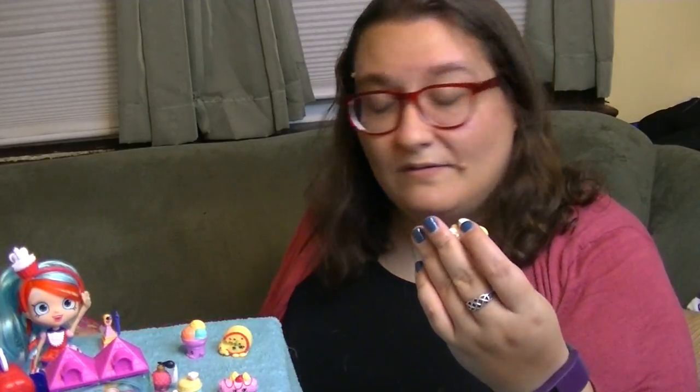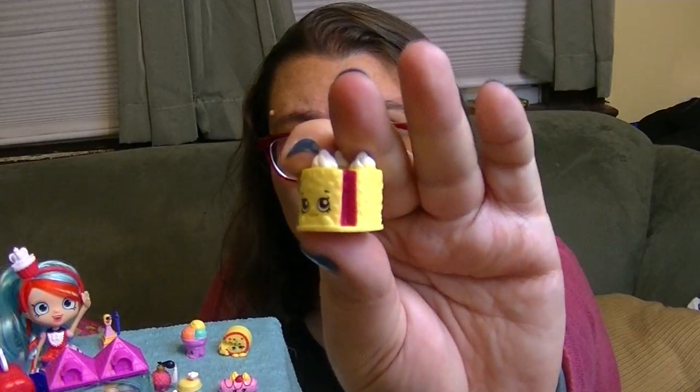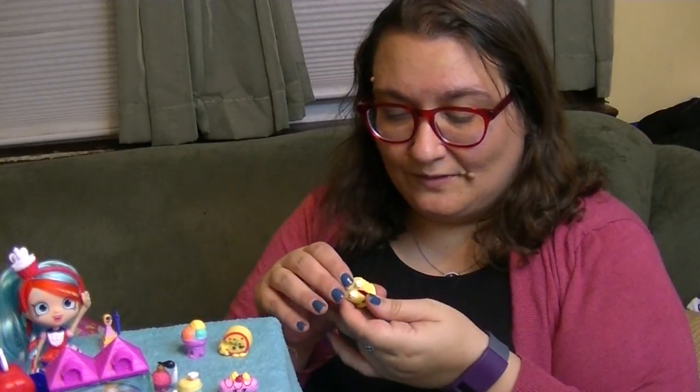Then Germany - we have Blake Forest Cake. This one is really cute and also very delicious looking. There's a nice little slice missing from Blake here. The design on these is really cool. They're getting really detailed on the Shopkins in these more recent seasons.